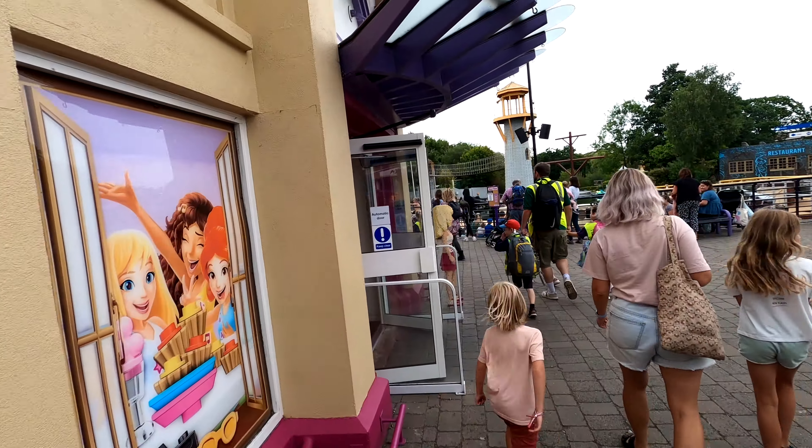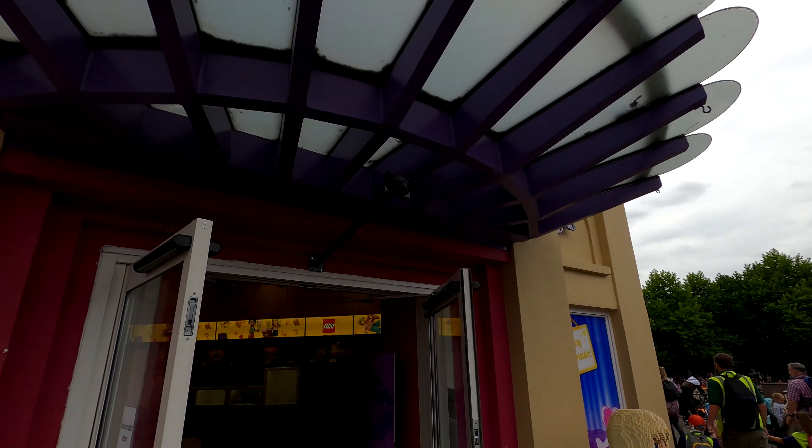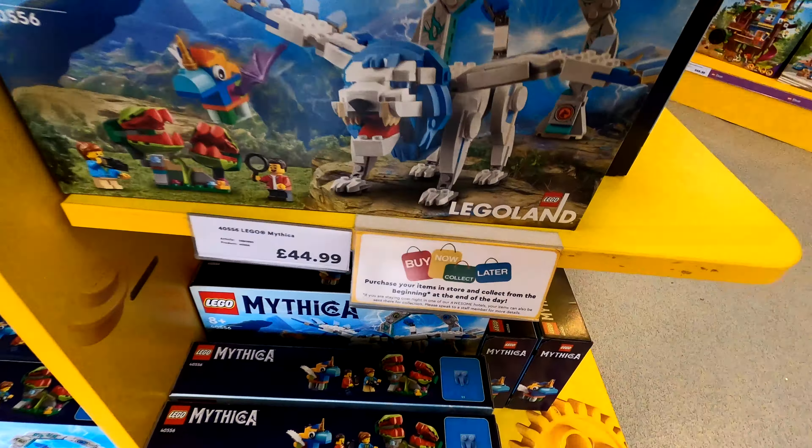Hello and welcome. Today we are at Legoland Windsor and we're about to take a look around their Heartlake City shop. This is full of all different Lego sets and models, and we're just walking into the Legoland exclusive sets right now.